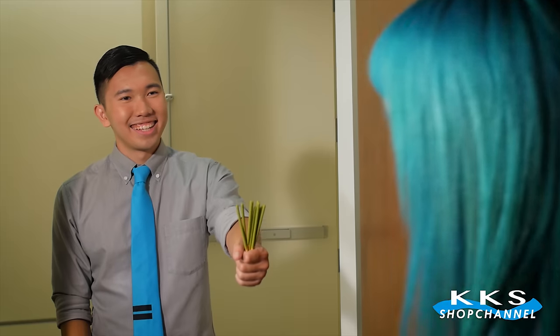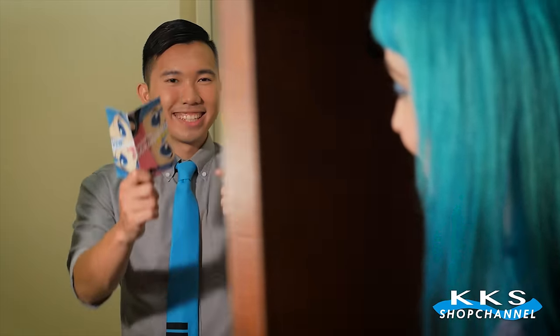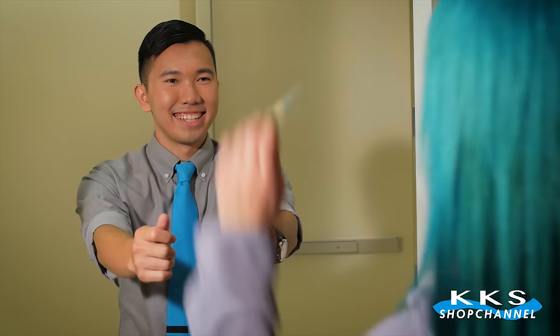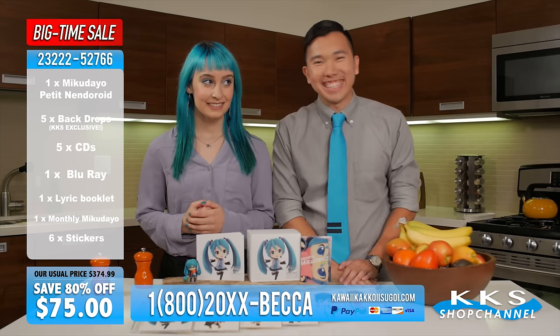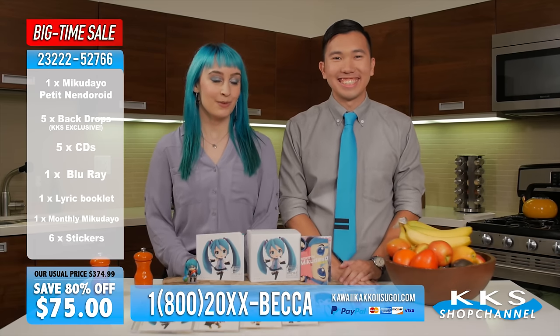Ordinary products just don't get the results that Miku can. With booklet and stickers in hand, you'll be ready to spread the word about our digital idol and goddess. Your words, not mine, Becca. It's on the teleprompter.